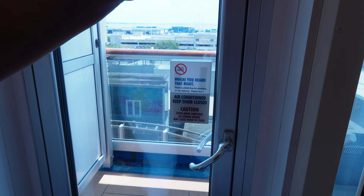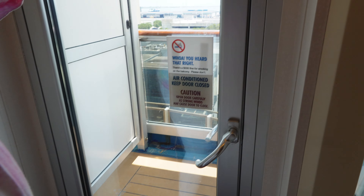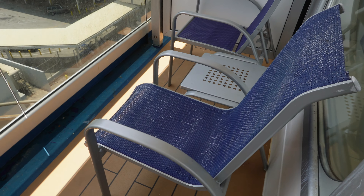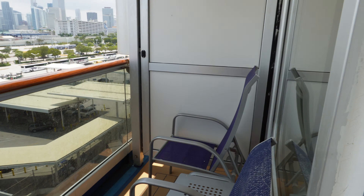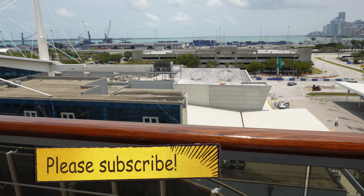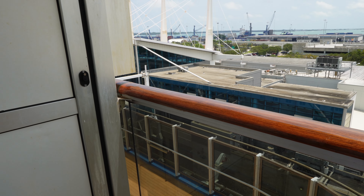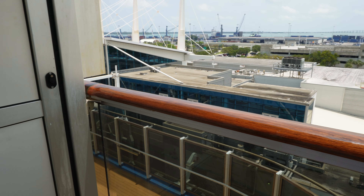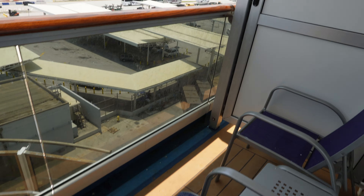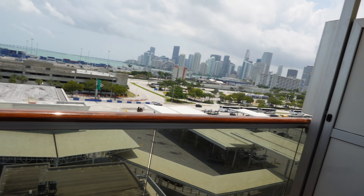And here we have the balcony. We're going to enjoy this when we're at sea. I know Leroy will because he loves the ocean. The view is not too great right now because we're just waiting to pull off, but this is going to be beautiful. I'll be out here at night — kick back, have a drink, and just relax. We'll show you more of that once we set sail.